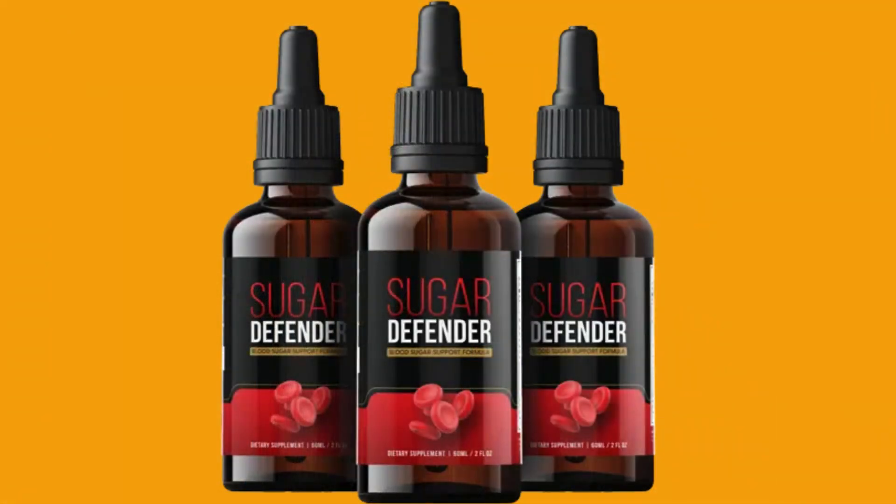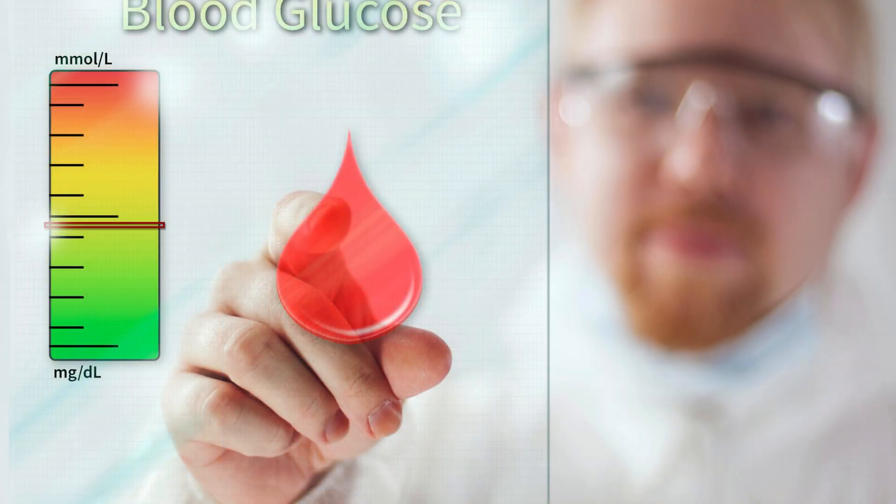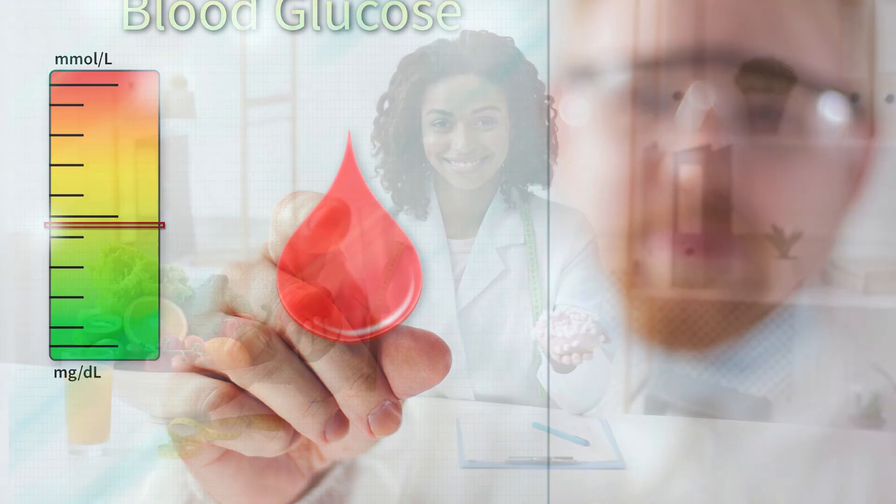Today I stand before you to shed light on a revolutionary advancement in the realm of blood sugar management: Sugar Defender. As we navigate through the complexities of modern living, it's no secret that maintaining optimal blood sugar levels can be a daunting challenge for many.